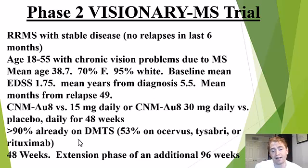More than 90% of these people were already on disease-modifying therapies — 53% were on Ocrevus, Tysabri, and Rituximab, which are stronger drugs. So we're really looking for non-inflammatory effects of CNM-AU8, because these people should have suppression of relapses and new MRI lesions most likely. The original study was 48 weeks, but they did an extension phase of an additional 96 weeks, meaning everyone was no longer randomized — everyone got the drug — and we'll see how they did over three years.